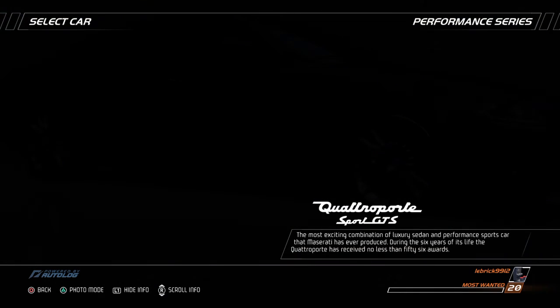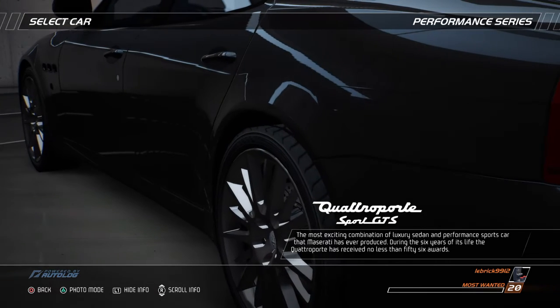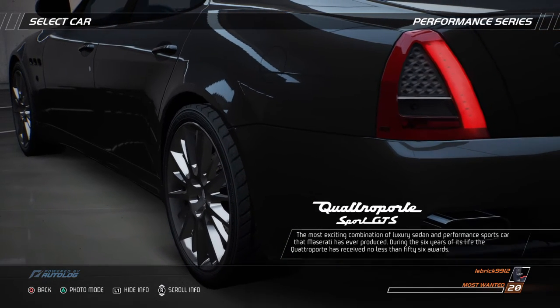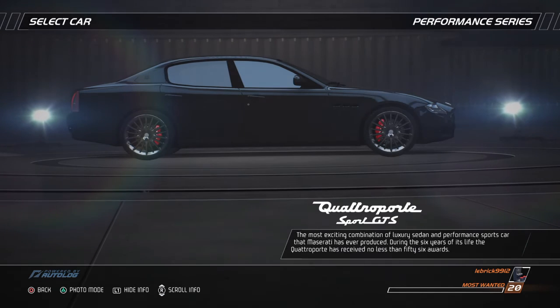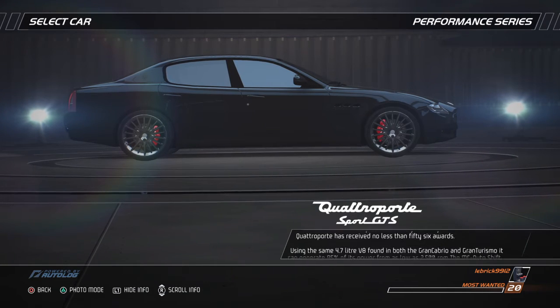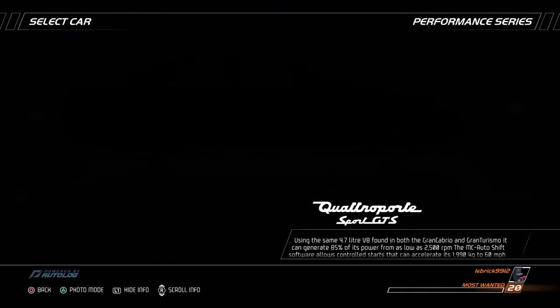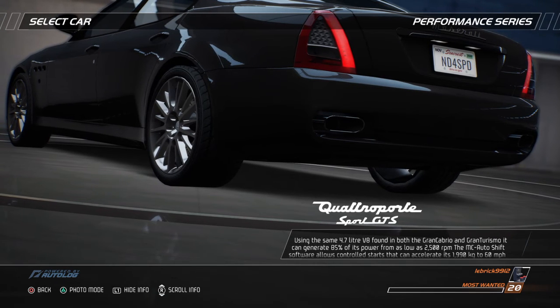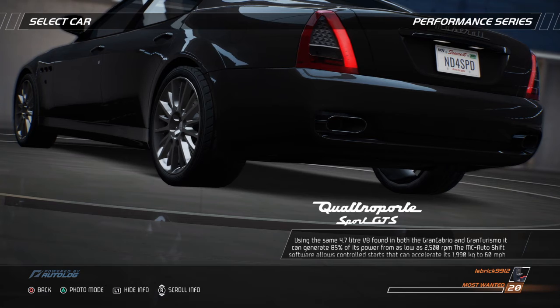The most exciting combination of luxury sedan and performance sports car that Maserati has ever produced. During the six years of its life, the Quattroporte has received no less than 56 awards, using the same 4.7-liter V8 found in both the Gran Cabrio and the Gran Turismo. It can generate 85% of its power from as low as 2,500 RPM.